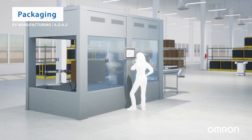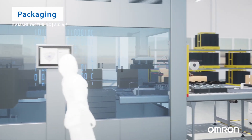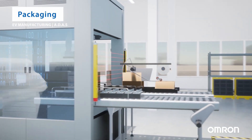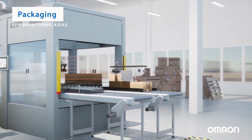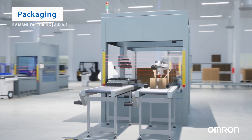With the assembly completed, the camera systems are now ready for secure packaging. The packaging guarantees both protection and streamlined organization during transportation and storage, ensuring the utmost safety of the camera systems.